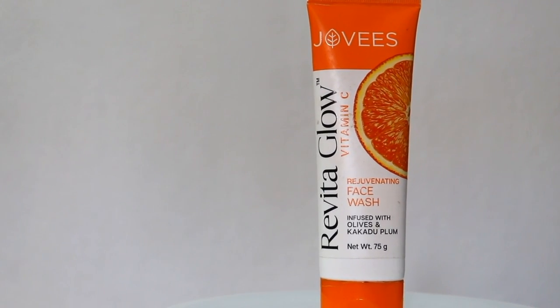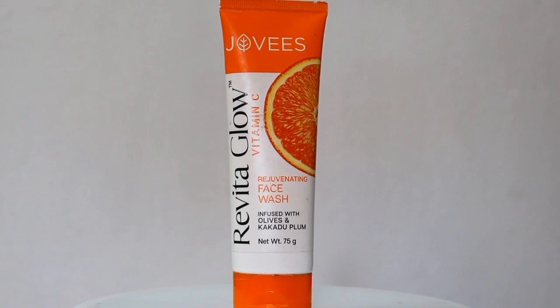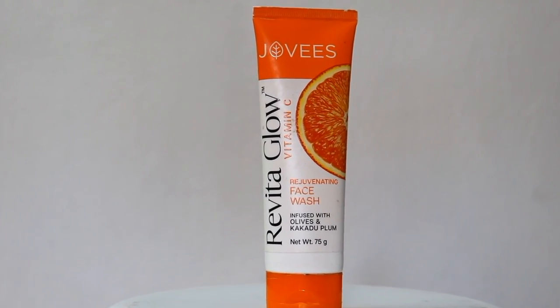The first step of my morning skincare routine is a cleanser — this face wash. This is Jovis Revital Glow Vitamin C Rejuvenating Face Wash. It contains Vitamin C, Olives, and Kakadu Plum extracts. Kakadu Plum is actually a fruit rich in Vitamin C, Vitamin E, folic acid, and carotenoids, which helps to reduce aging signs from our skin.